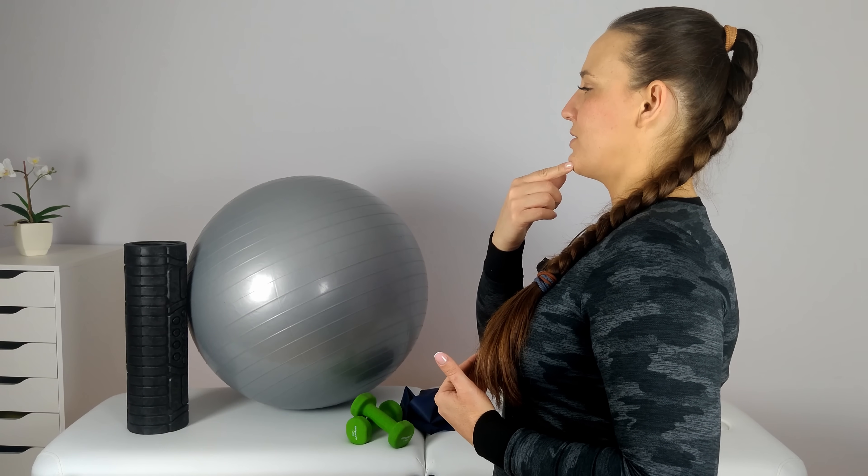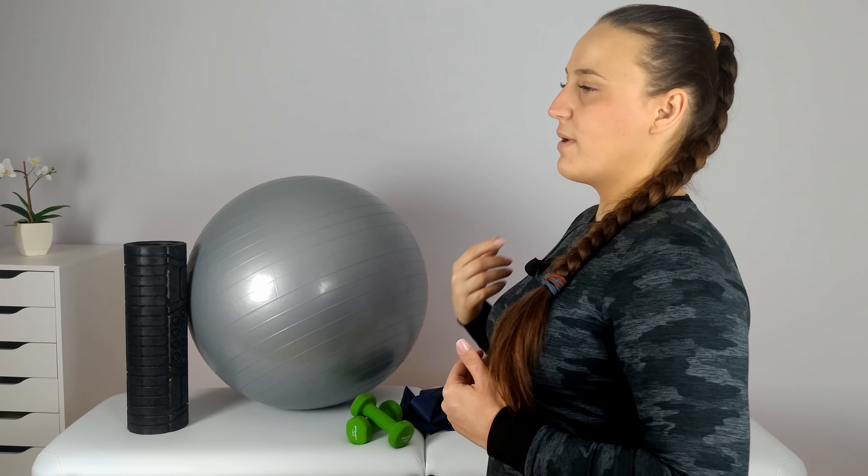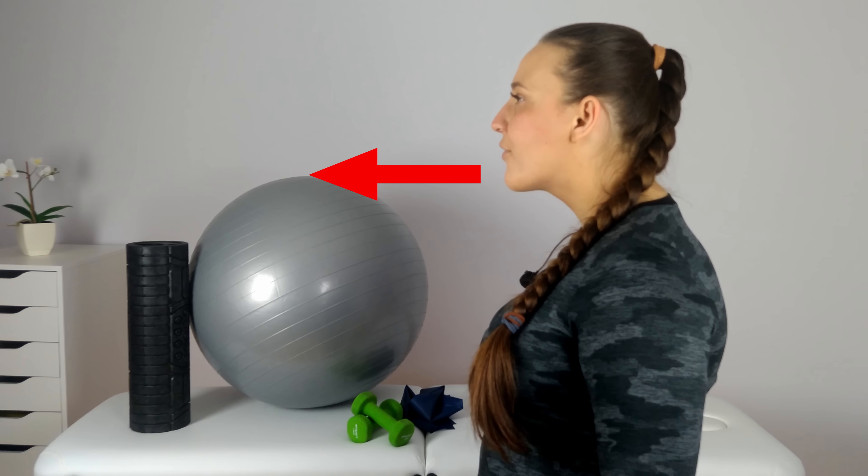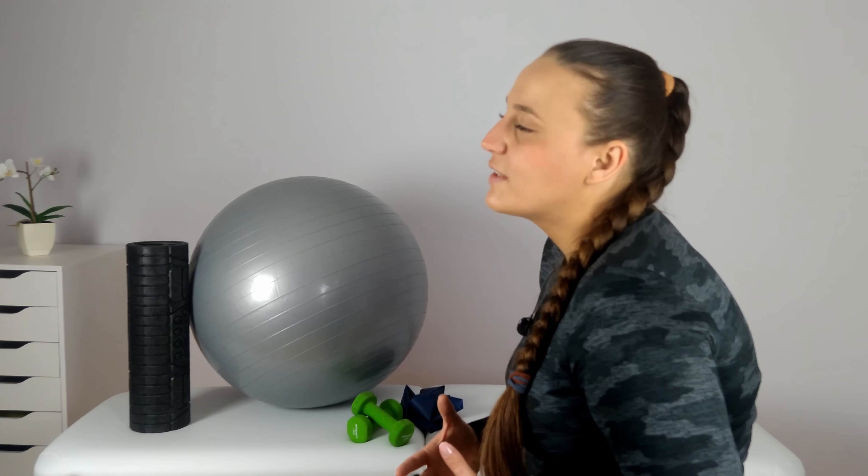So what is forward head posture? It is nothing more than moving your head too much forward, especially noticeable in a sitting position. When we have correct body posture in an upright position, our chin should be above the sternum. When forward head posture is involved, our chin is moved forward, our thoracic kyphosis is enlarged, and our shoulders are rounded. Staying in this position for a prolonged period of time will result in neck stiffness and neck pain. Also, people around us start to notice that we are slouching.